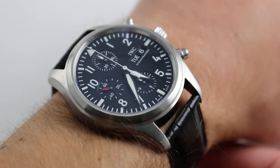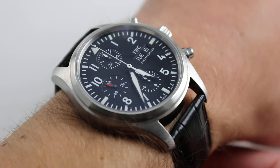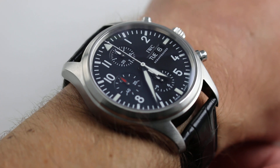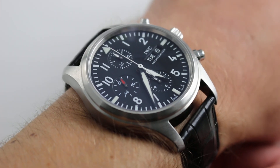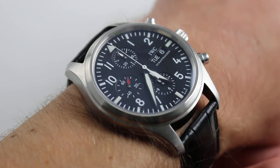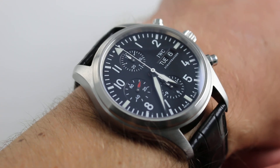The watch you see on my wrist is of the generation built from roughly 2006 to 2011, a time when perhaps the last vestiges of a kinder, gentler, more practical sensibility still reigned in the realm of IWC Pilot's and dive instruments. Basically, sports-style watches were a little bit more rational in size and configuration.